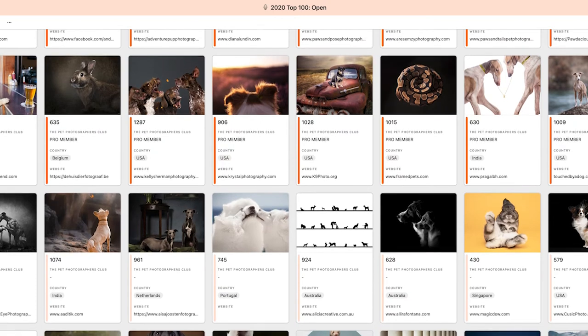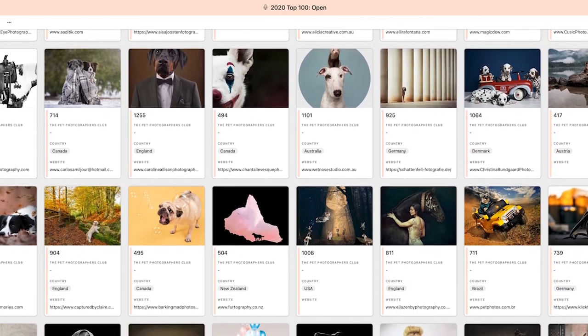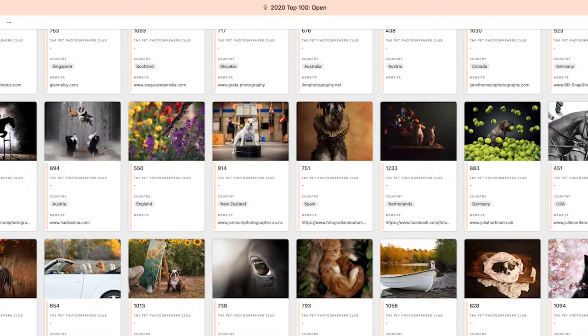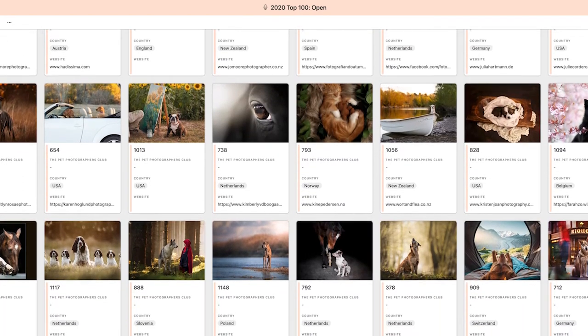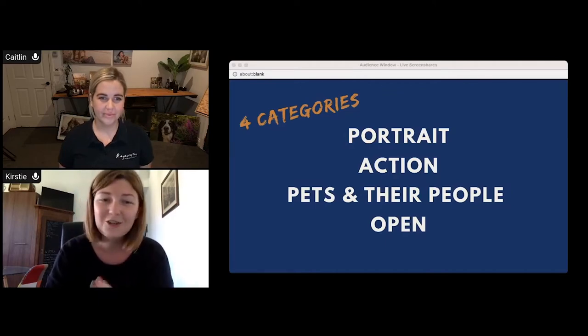The Open category gets a lot of questions. The truth is, it's pretty much anything — it's there to celebrate creativity and everything that a photograph can be, including but not limited to composites, digital manipulation, interesting editing styles, creative themes or concepts, or something that doesn't fit neatly into another category. It doesn't have to be wild with Photoshop work. Basically, Open is whatever you want it to be. If you're unsure which category to put your image in, go with your gut — if it's clearly a portrait, put it in Portrait; if you're unsure, probably Open.